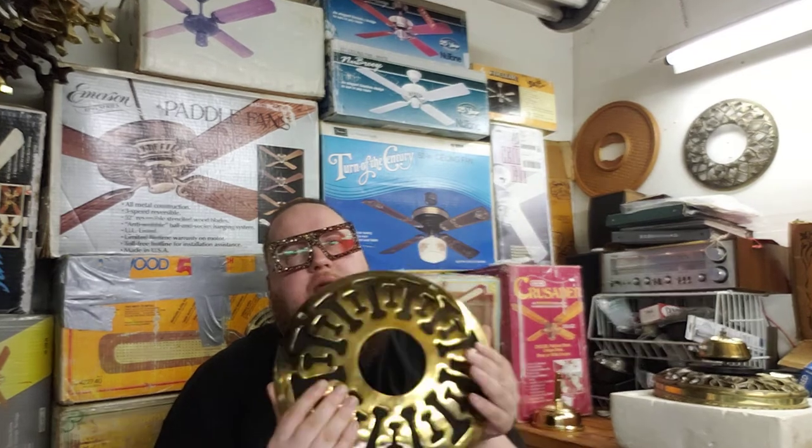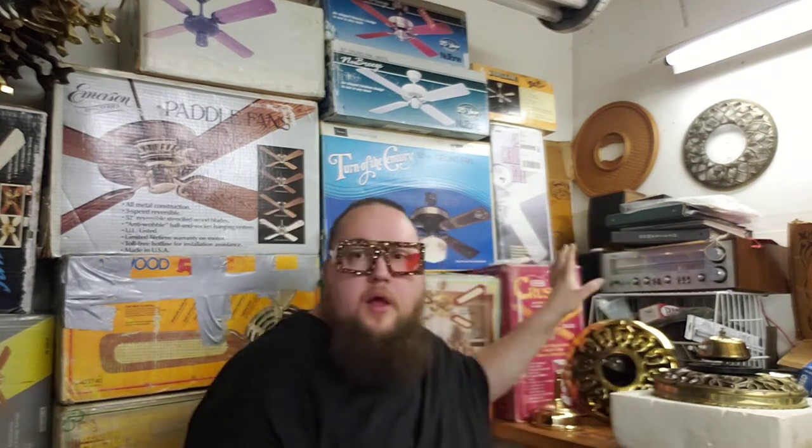A&G also sold their own commercial fans — never seen them, don't know what they look like; they were not CEC and did not come from Chao. Everything for A&G fans was made in the U.S. except for the motors. The blades were made at a woodworking shop near the A&G factory, the metal parts at a nearby foundry, and the light kits at the A&G factory itself. A lot of people assumed these were made by CEC as part of the imported stuff, but they were made and assembled here in the U.S. — only the motors for the earlier stuff came from Chao.